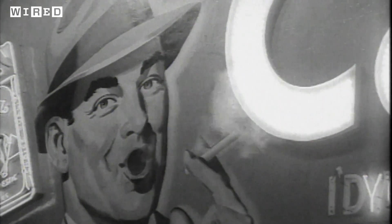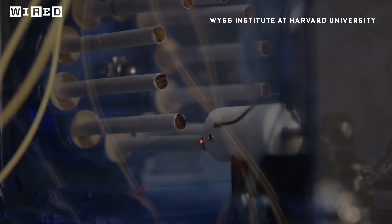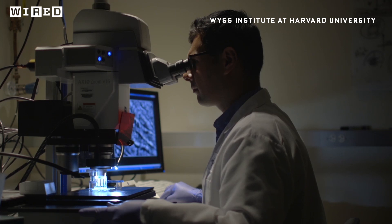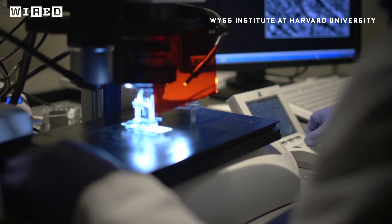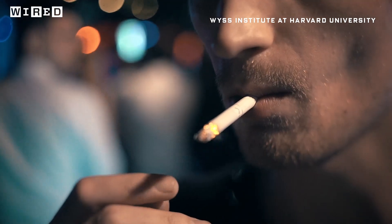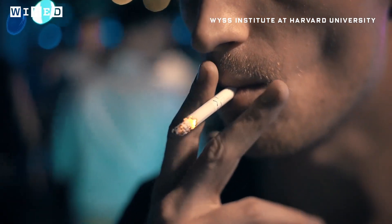Now, to be clear, human smoking isn't as cool as tobacco companies would have you believe. But a smoking robot is totally cool, because it's helping scientists at the Wyss Institute at Harvard better understand COPD, or Chronic Obstructive Pulmonary Disease — that'd be the intense coughing and shortness of breath, and infections common among smokers.